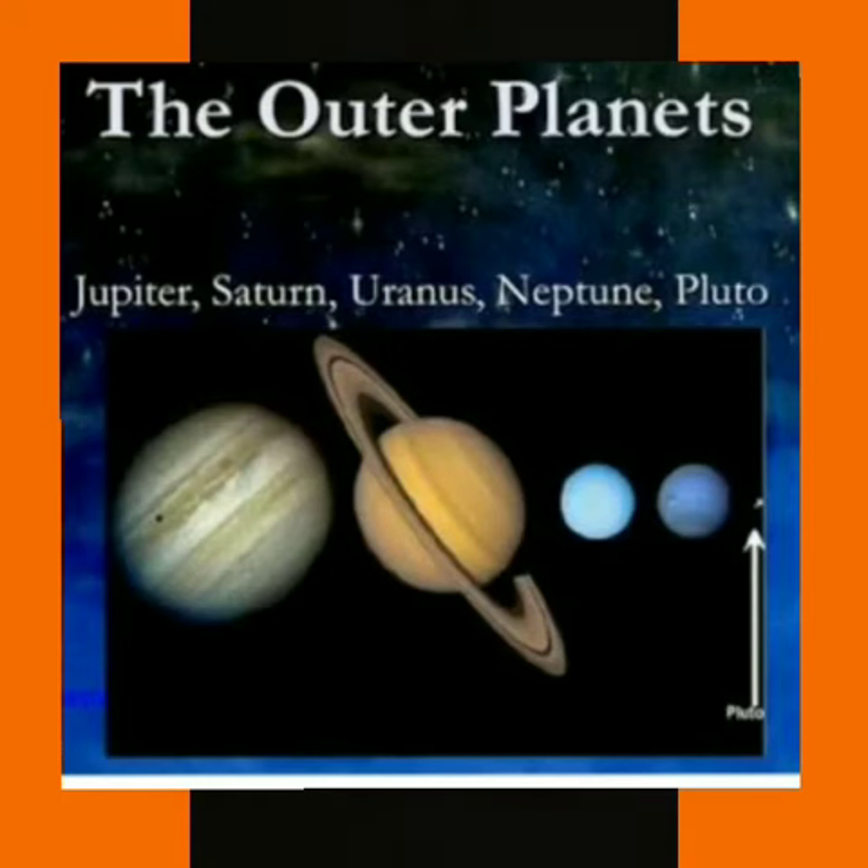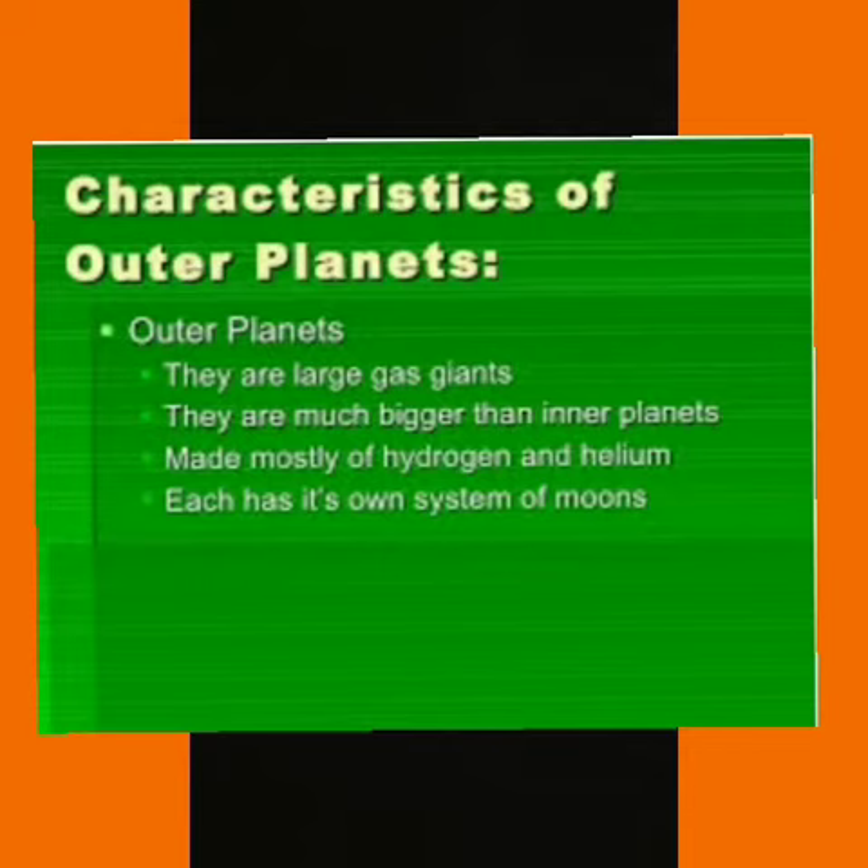Jupiter, Saturn, Uranus and Neptune are very far away from the sun and are called outer planets. These planets are large in size and are made up of gases and liquids.